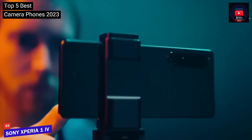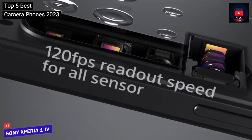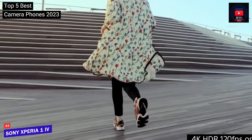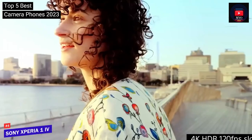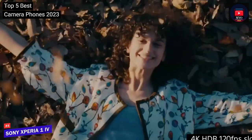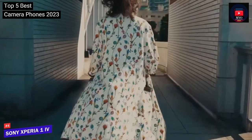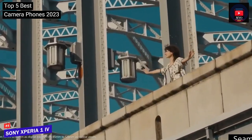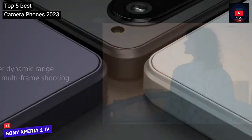The phone also sports a physical shutter button which can be partially depressed to find focus or fully pressed to take a picture, giving a camera-like experience that can be useful in certain situations — such as when you want to focus and wait for the perfect moment. For the first time on a Sony phone, you can record 4K at 120 fps footage on any of the three rear cameras and the front camera, which is useful for videographers and vloggers. Sony's creativity apps like Photography Pro and Cinema Pro are also quite likeable.